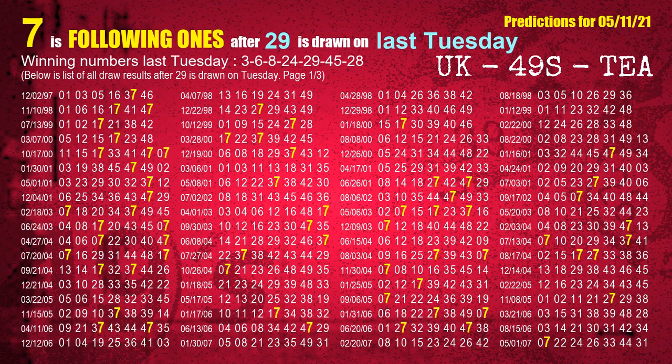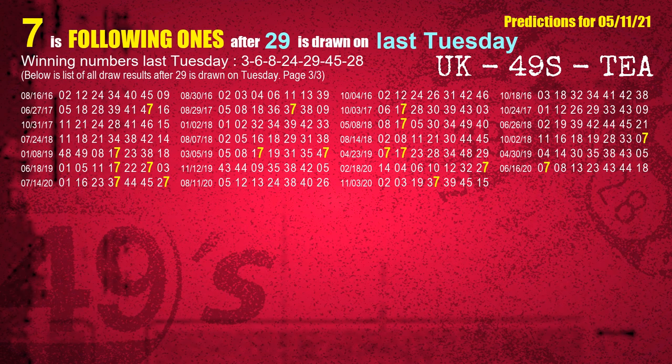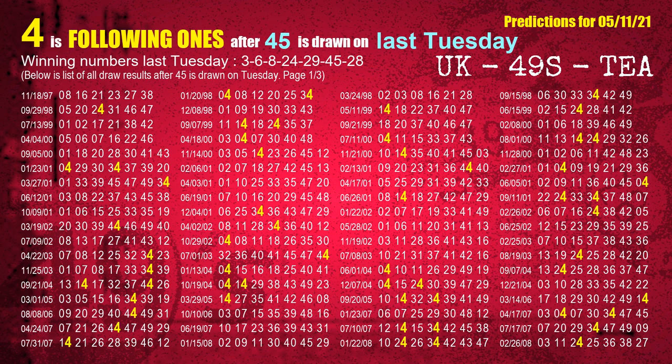The fifth winning number last Tuesday is 29. The most frequently following units digit is 7 when 29 is the winning number on last Tuesday. The sixth winning number last Tuesday is 45. The most frequently following units digit is 4 when 45 is the winning number on last Tuesday.